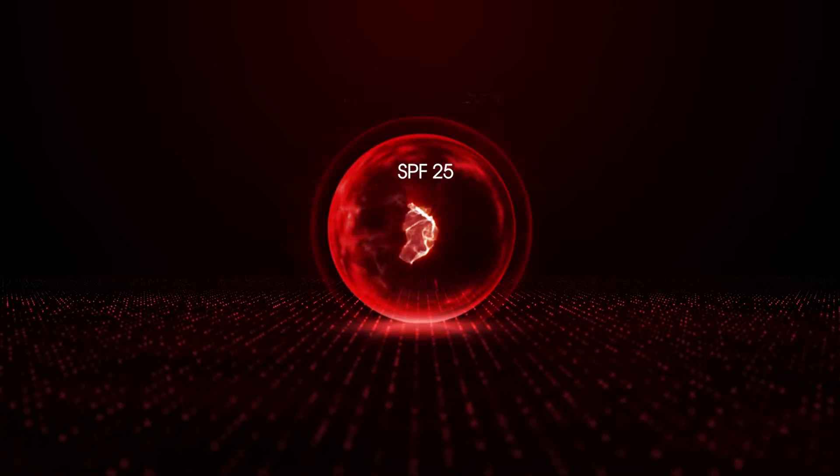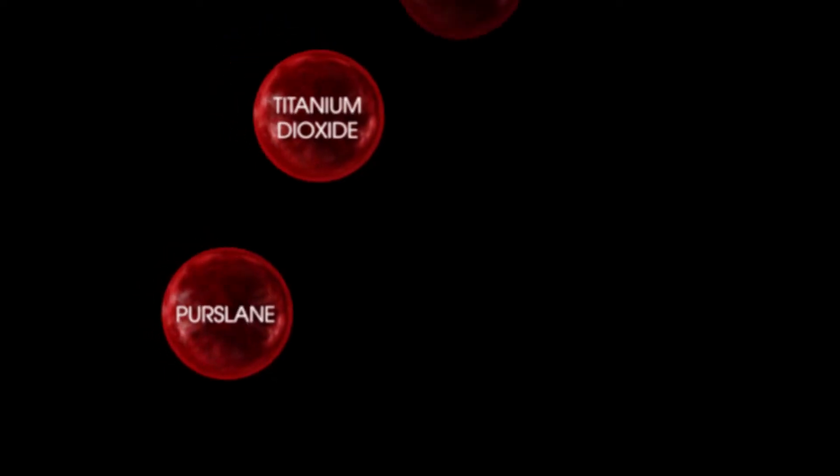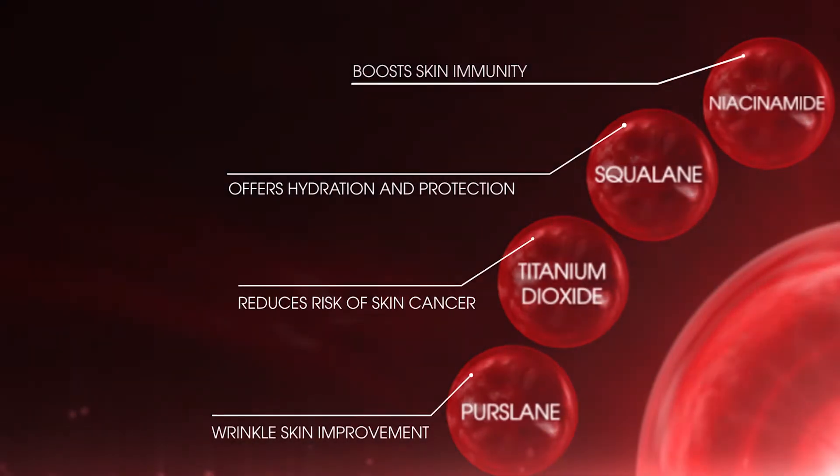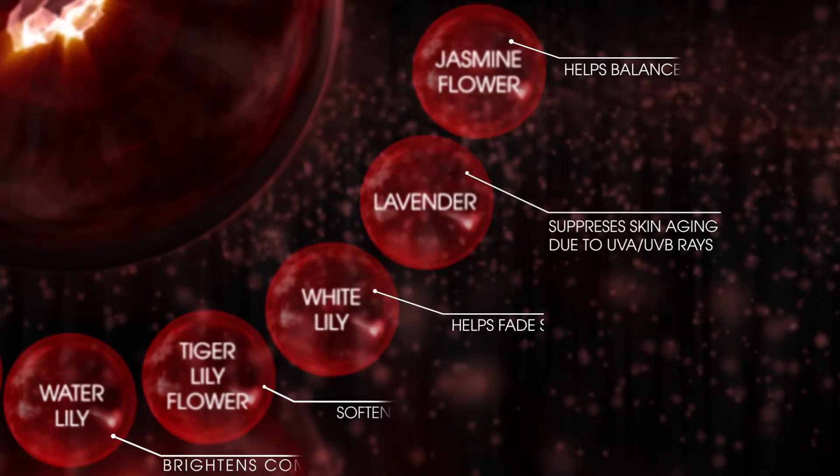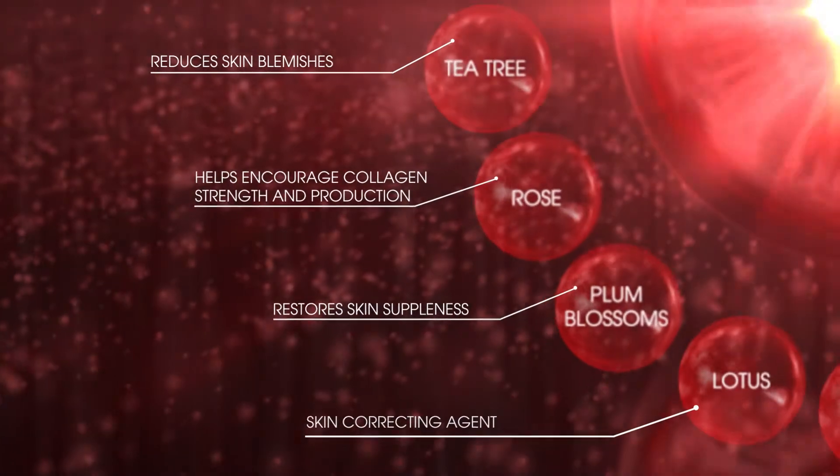Insta Bright Body Cream contains full-spectrum sun protection, shielding you from harmful Ultraviolet A and Ultraviolet B rays. Achieve a luminous complexion with the help of 18 active essential nutrients.